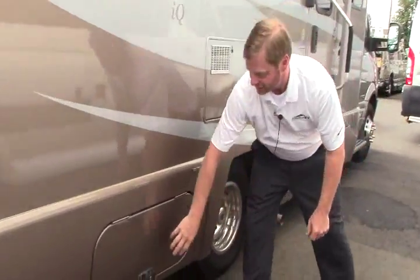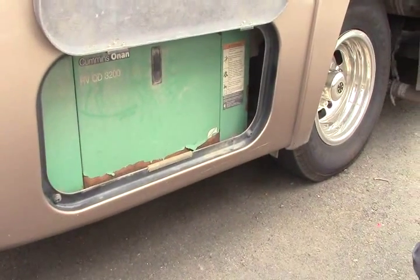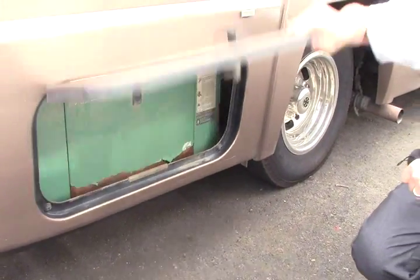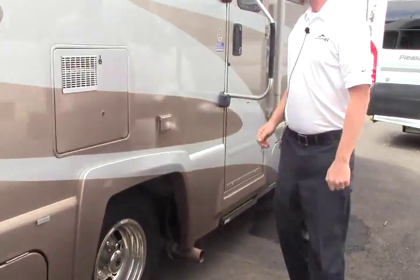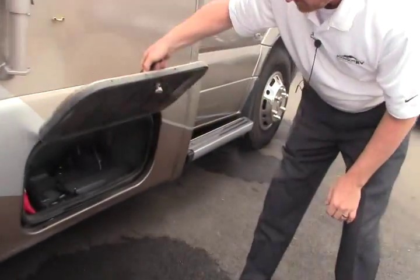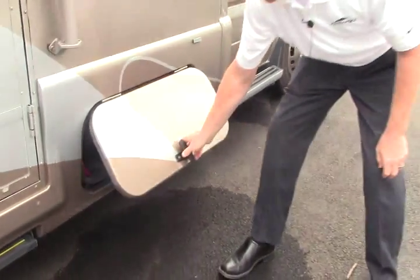Down here you have an Onan — it's a 3200, so that's 3.2 kilowatts. That's your propane generator, and more storage here for some tools, knickknacks, what have you.